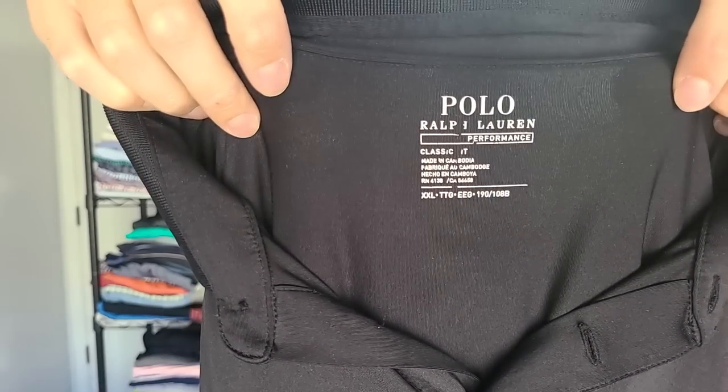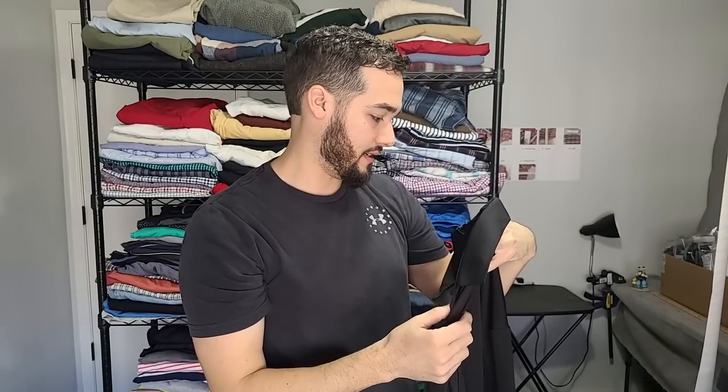We've got Polo Ralph Lauren — this is the performance line, which is their athletic type wear. It's not cotton — it's going to be polyester, most likely. This one is 92% polyester and 8% elastane. It's a 2XL in black. Really great pickup. I would pick up almost any Polo Ralph Lauren Performance and Polo Ralph Lauren RLX because both of those lines perform really well, especially for golfers and that crowd.